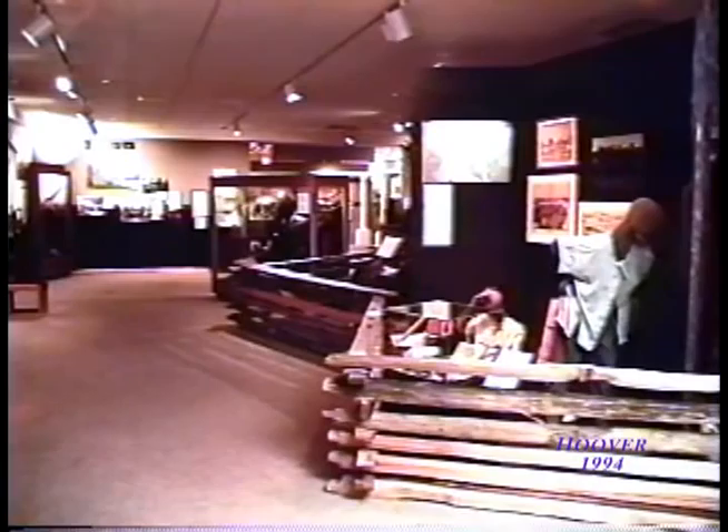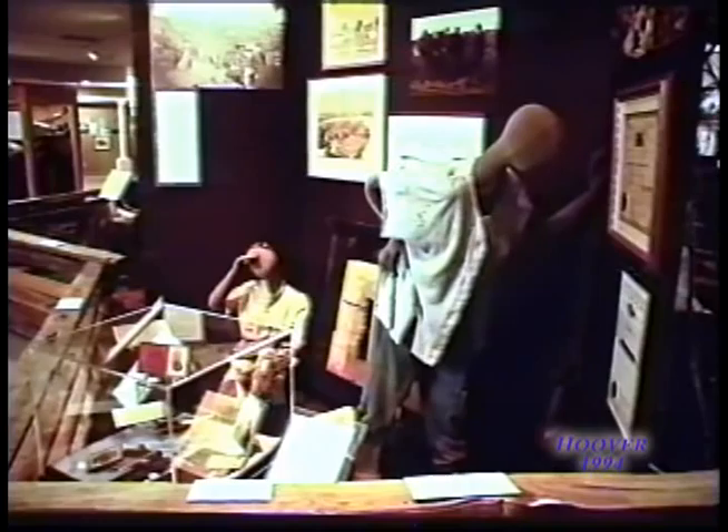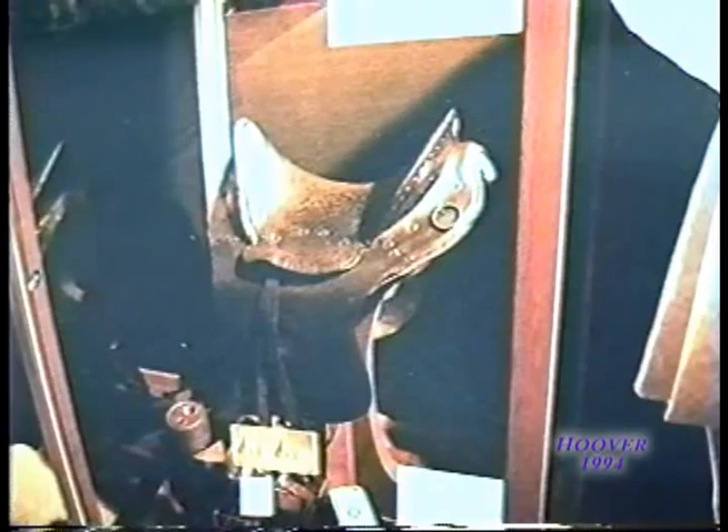Several dioramas were created to give visitors a look at what life was like during the Civil War. One diorama showed soldiers in camp, while another showed the melancholy scene of prisoners of war. Several cases of original weapons used during the war were joined by rare memorabilia, such as a drum used by a Union soldier, the gauntlets worn by Confederate General Robert E. Lee, the saddle used by Union General and future President Ulysses S. Grant, and plaster casts of President Lincoln's hands.